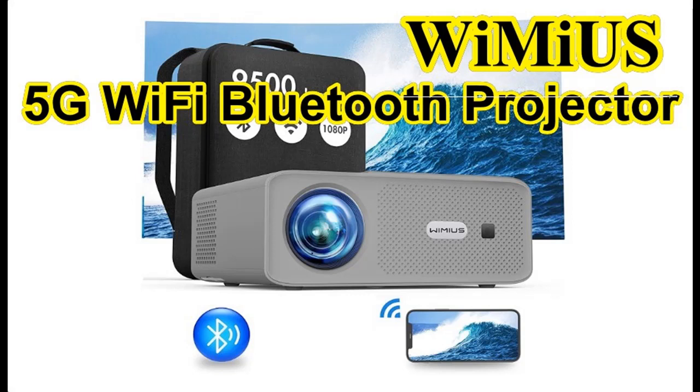The WIMIUS W7 wireless Bluetooth projector is compatible with Amazon Fire TV Stick, laptop, USB, computer, iPad, Bluetooth headsets, iPhone and Android smartphones, Roku, PS3, PS4, and more. Please note that Netflix, Amazon Prime Video, and Hulu are not supported due to copyright restrictions.